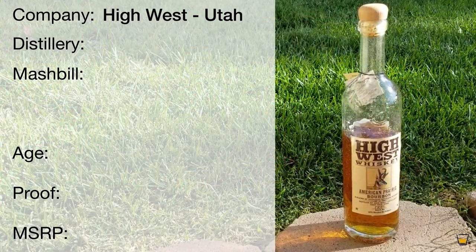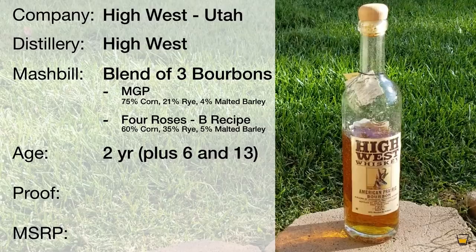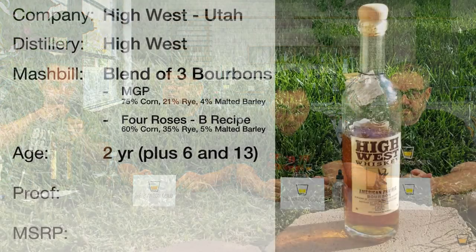Dylan gives background: it is High West and they're in Utah, but this is a blend of three different sourced whiskeys. The first one is a two-year-old straight from MGP. The second and third might be from Four Roses — possibly the B recipe, which is the high-rye. So MGP is 75 corn, 21 rye, and 4 malted barley. If Four Roses is the other distiller, the B recipe might be 60 corn, 35 rye, and 5 malted barley — so maybe that's the rye you were tasting.